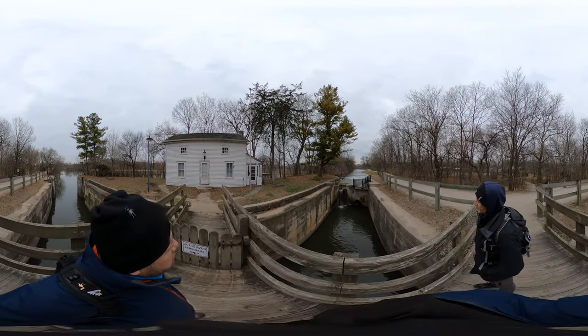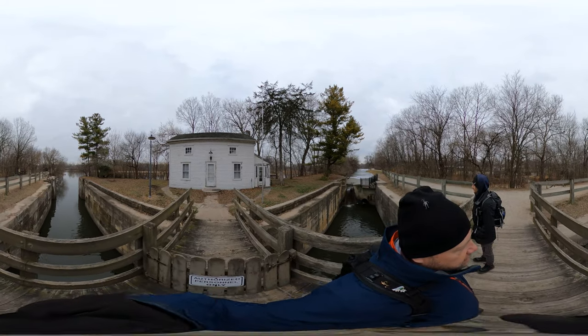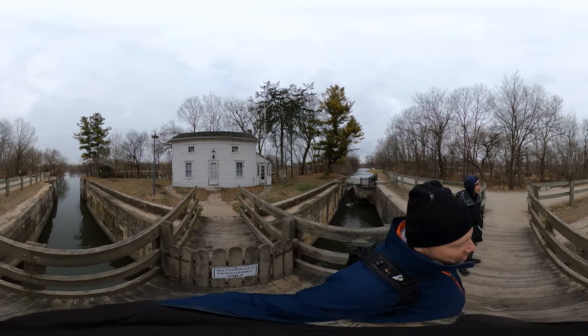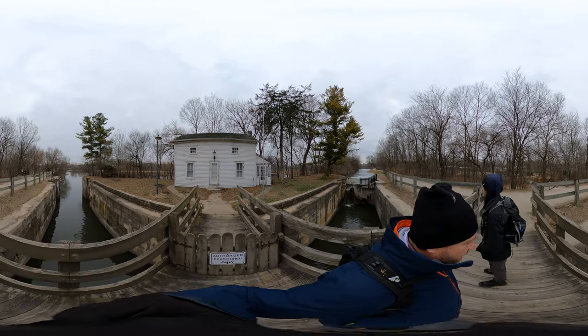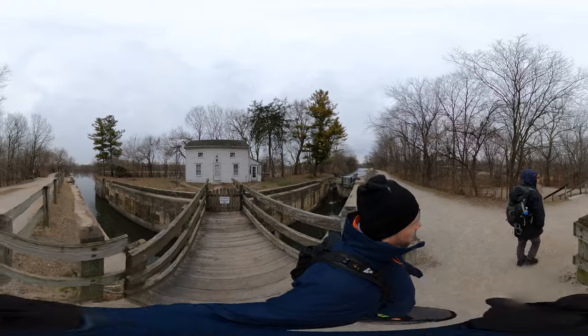Wow! This hike just started — the parking lot is right there — and we're already at one of those postcard pictures. This is really cool. I had no idea it would begin like this.